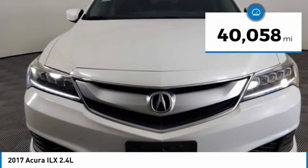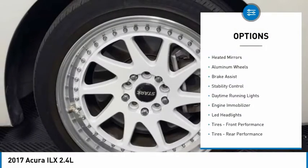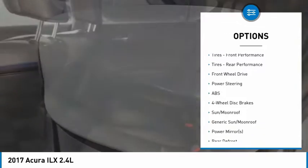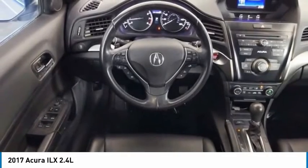This vehicle has less than 45,000 miles. Great options include: tire pressure monitor, heated mirrors, aluminum wheels, brake assist, stability control, daytime running lights, engine immobilizer, LED headlights, and front and rear performance tires.